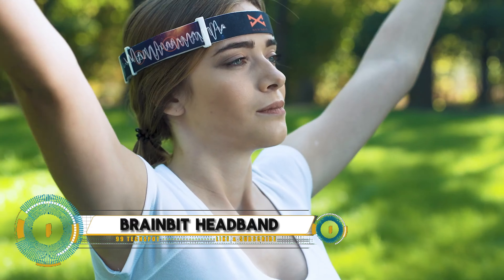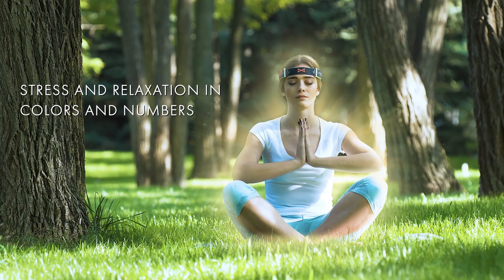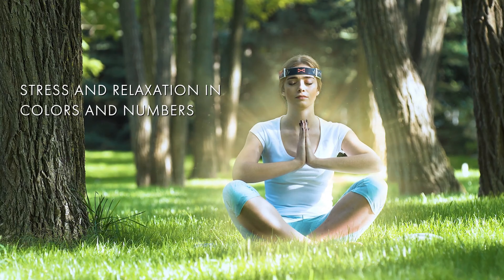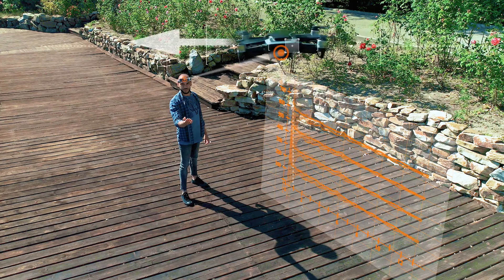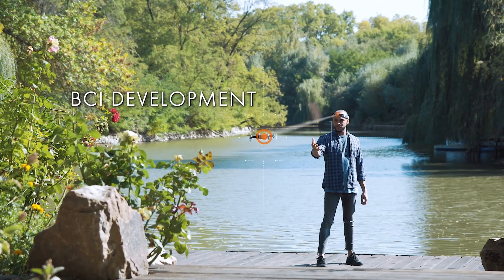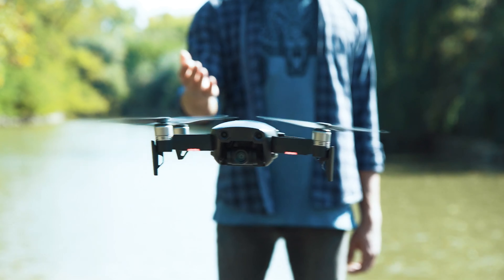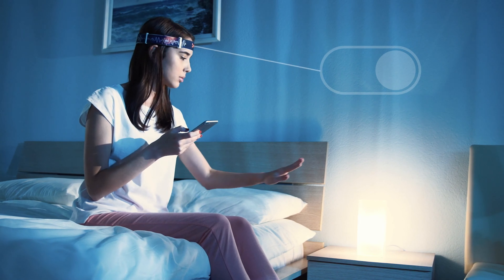BrainBit Headband, a revolutionary EEG device designed to transform how we understand and interact with our brain activity. This sleek, wearable technology is equipped with multiple sensors that accurately monitor brainwaves, providing real-time feedback through a user-friendly app. Whether you're a researcher, a biohacker, or just someone keen on improving your mental well-being, the BrainBit Headband has something to offer.